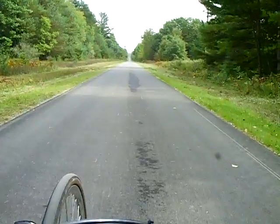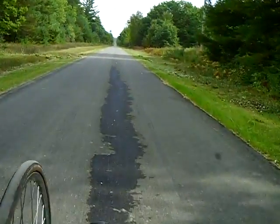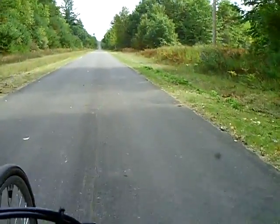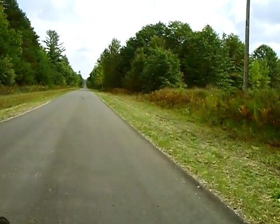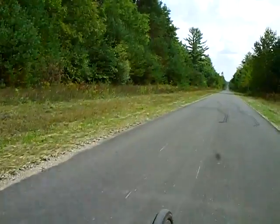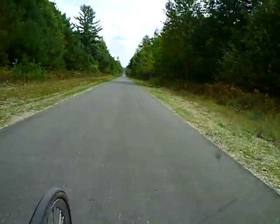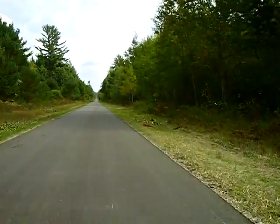I'm at the west end of the new Farwell Trail, rolling east. You can see where the four-wheelers have just tried to tear this thing up already. We're rolling downhill, so I'm holding the camera with one hand and steering with the other, but this is what it looks like.